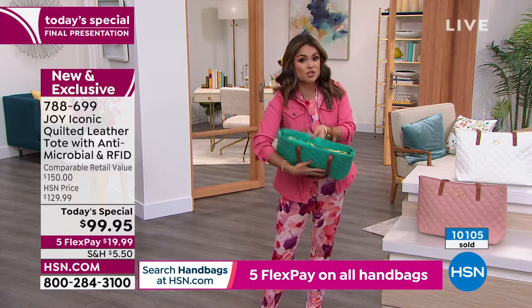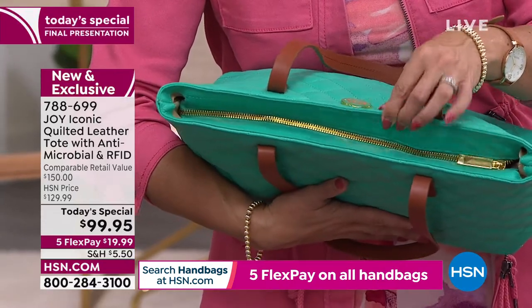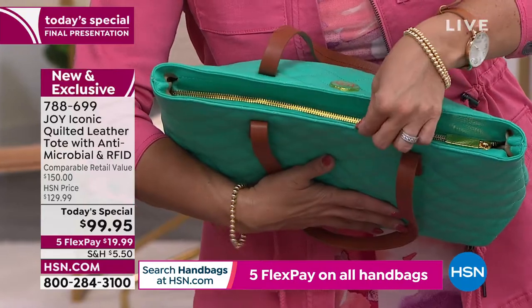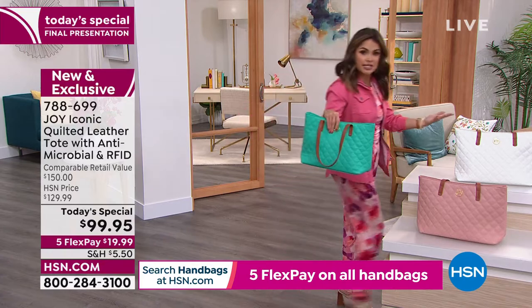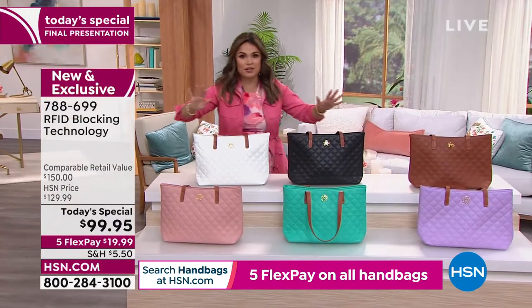I love that you gave us a zipper, so all your contents stay inside. Beautiful jewelry-grade zipper. Joy, you are obsessed with your zippers, and for good reason. They won't get snagged, they won't catch up on you — they just glide. And inside, you gave us organization: zipper compartments, pockets. It doesn't get better than that, you guys.